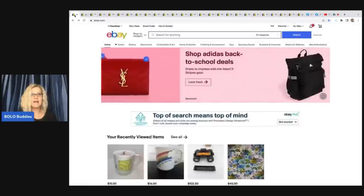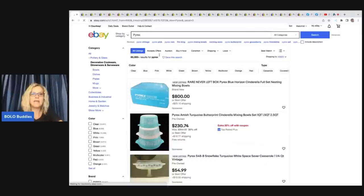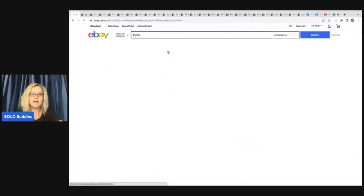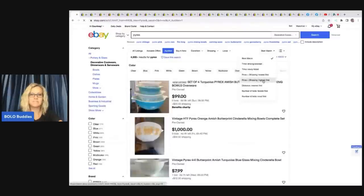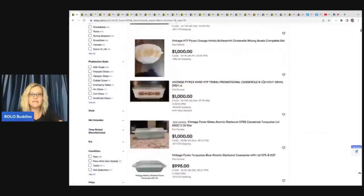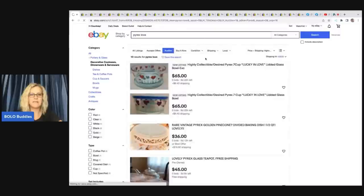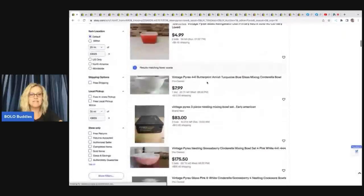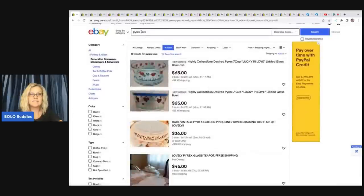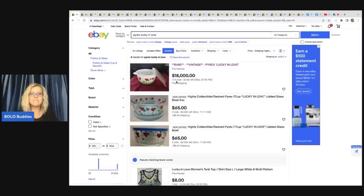I went to eBay and I went to my search bar and I typed in Pyrex, and I knew that it was an auction, so I filtered by auction and filtered by highest first. And it's not here, guys. I have no idea why it's not here. So I decided to add the word 'love' as that is the pattern. And again, it is not here. So I decided to put 'Lucky in Love,' which is the pattern. And here it is. I had to actually specifically put 'Lucky in Love' in the title for this item to pop up.